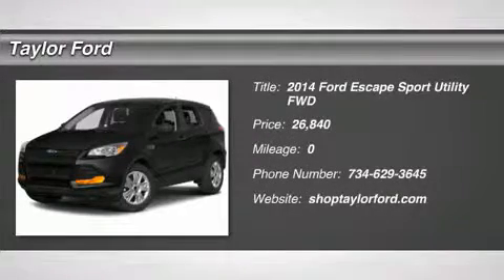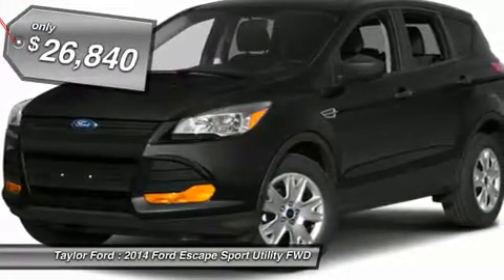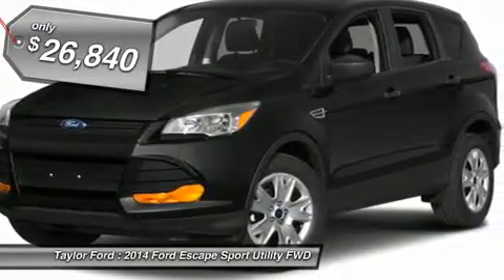The 2014 Ford Escape. Gas engines flex, tow, sip and go — with Ford Escape, and it's priced below $30,000.